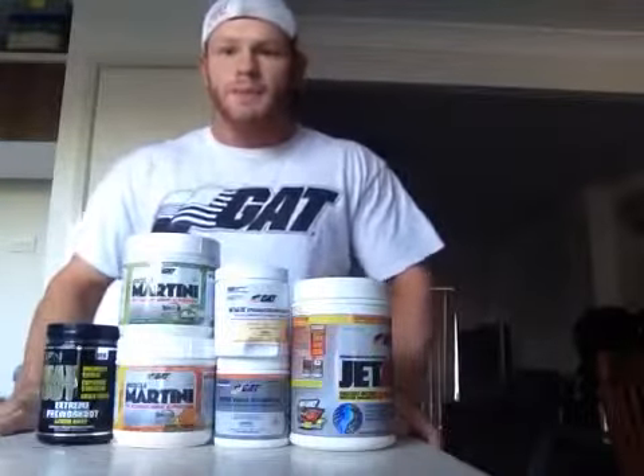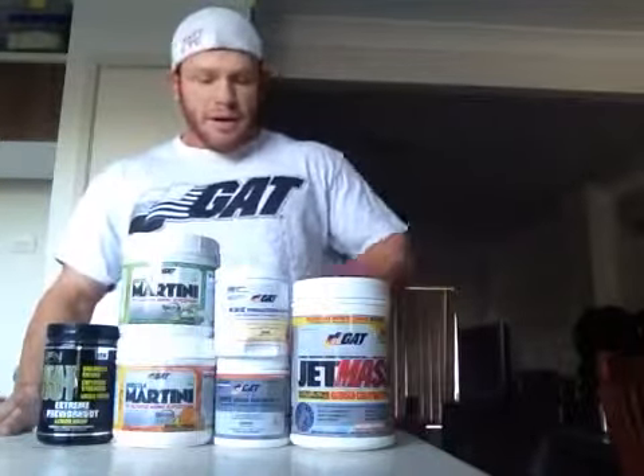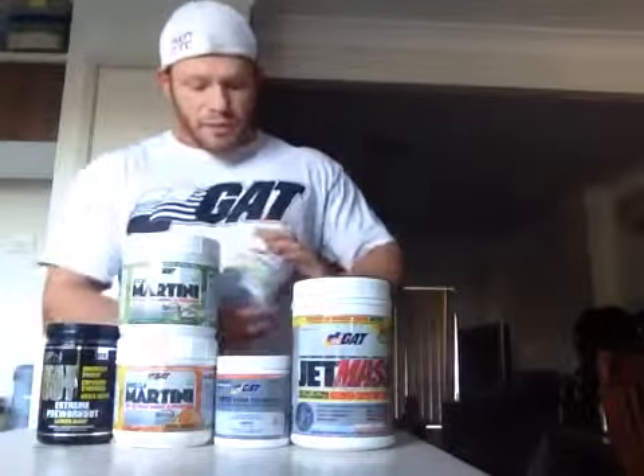Hey guys, King Sports sponsored athlete Matt Stephenson. Now that I'm into my offseason, I'll give you guys a little bit of a rundown of what I'm currently using. Starting with my pre-workout, I'm using the GAT Nitroflex.